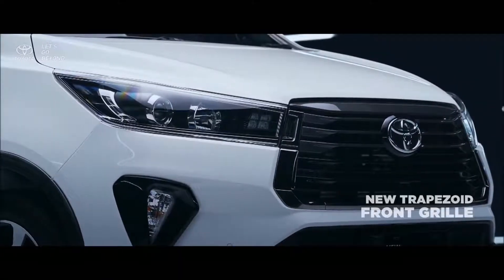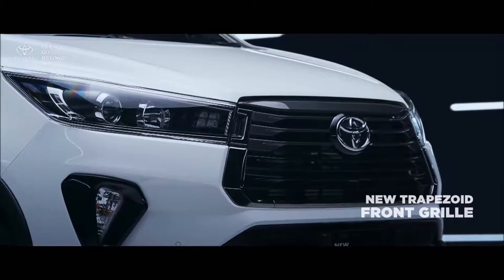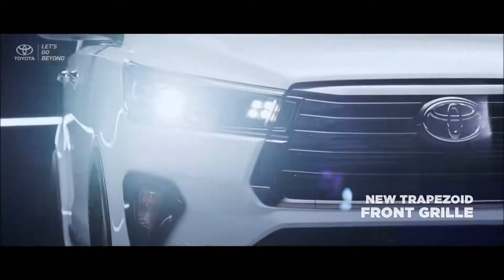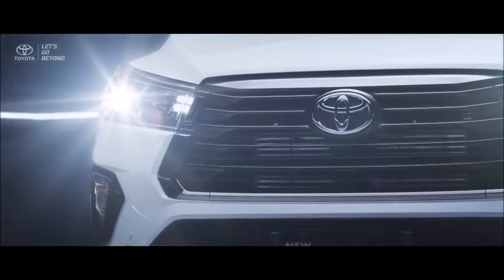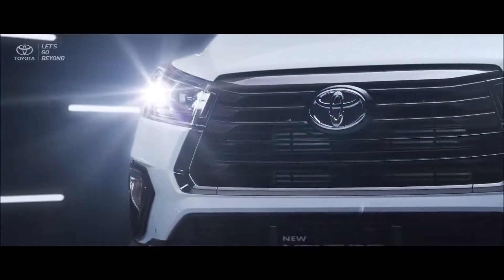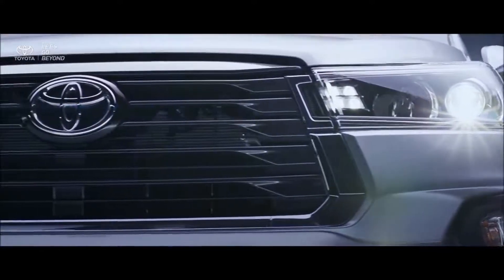In the new front appearance, the trapezoid shape of the new front grille represents the combination of toughness and prestigious image, with the classic black piano finish painted on the new Venturer.